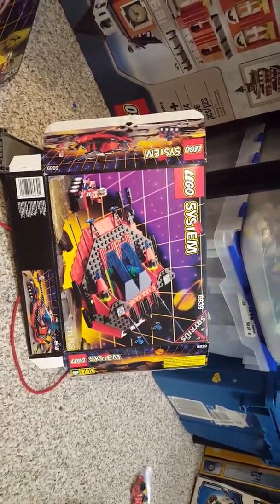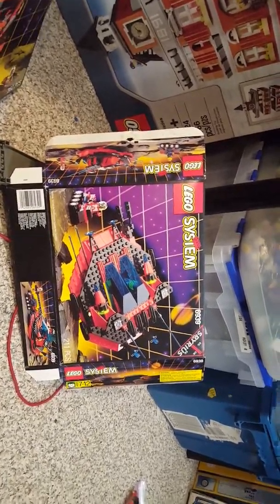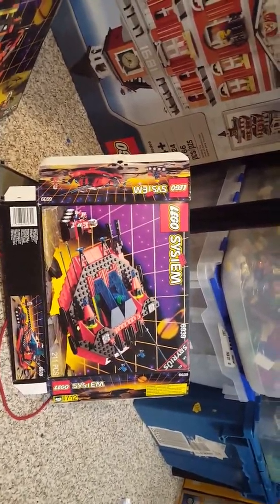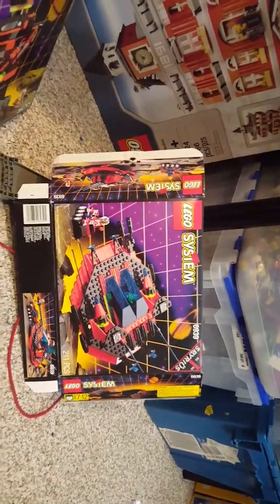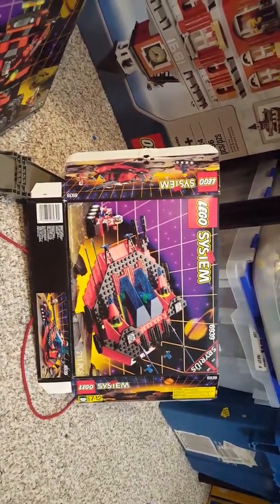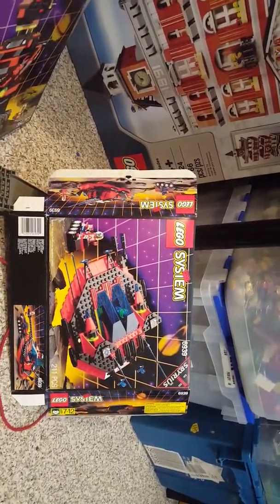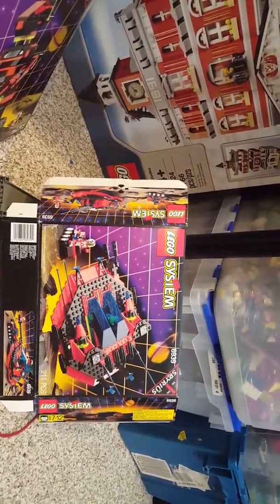Nine months ago I was looking on Facebook Marketplace for LEGO. This woman said she has a bunch of LEGO boxes and she put all these boxes in a trash bag outside her door. I went and picked them up — she gave them out for free, which was great. All these boxes are in beautiful condition. It's always fun when you find someone's LEGO and discover what was their childhood, especially a family's collection.